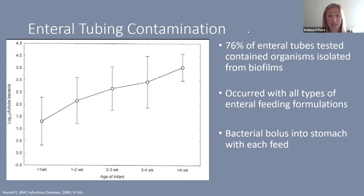Another study found that 76% of tubes were contaminated with Enterobacter species from biofilms, and this occurred regardless of the type of enteral feeding formulation — whether mom's milk or sterile prepared formulas. The concern is that with each feed going in every three to four hours, it's bolusing bacteria and setting the baby up for potential harm.